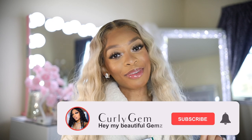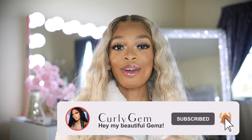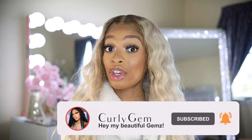Hi guys, and welcome back to my channel. It's your girl Alexis, also known as Curly Gem on YouTube. If you are new here, make sure you go ahead and stop this video, hit that subscribe button, and also turn on my post notification bell so you can always be notified when I post a video. If you're a returning subscriber, hey boo, and welcome back to the gang, period.